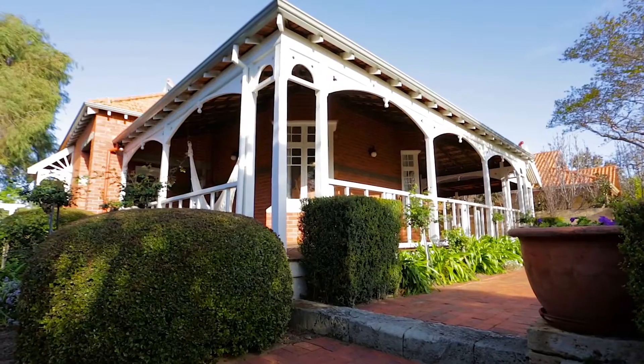Welcome to 66 Dalgette Street. I'm Mary Burns of Deathridge Groves Real Estate and I invite you to view this gracious historic East Fremantle home.